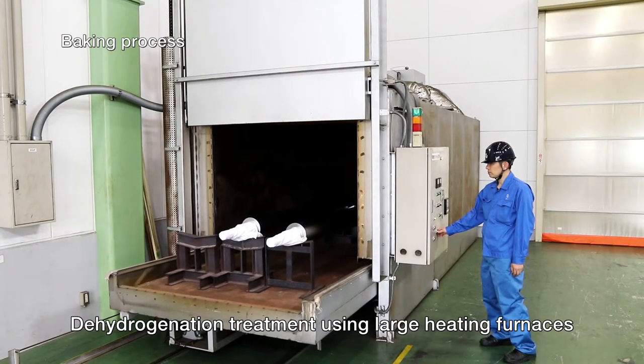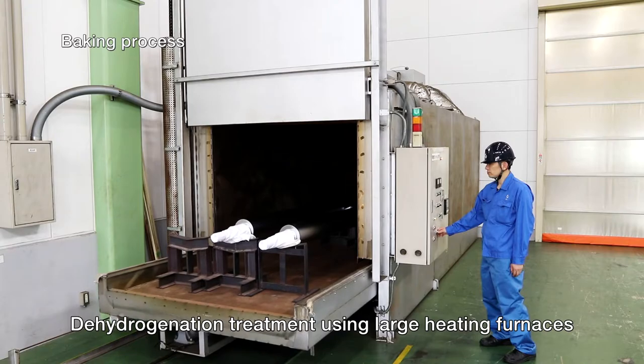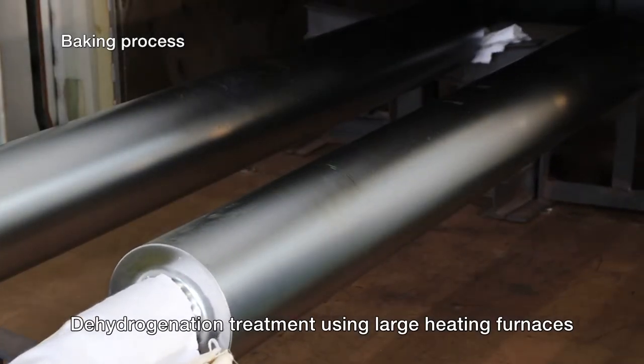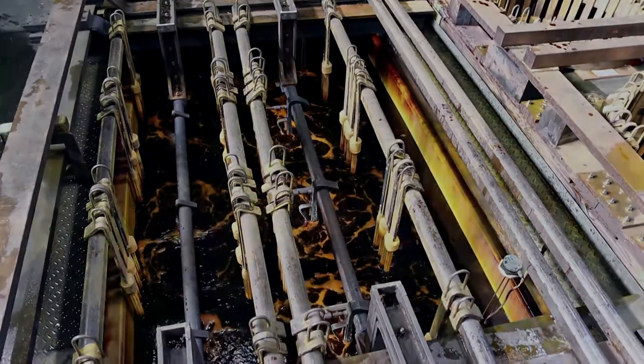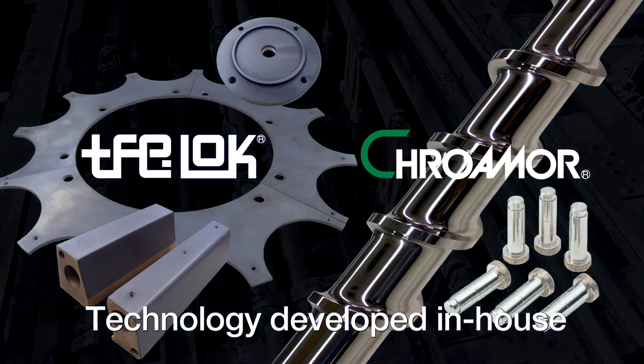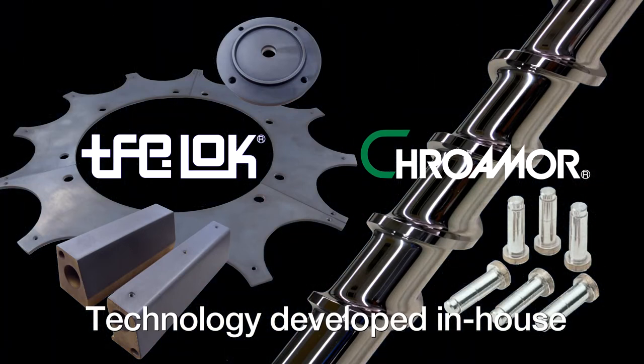OTIC's plants are also fully equipped with large heating furnaces for dehydrogenation treatment after plating. In addition to ordinary chrome plating, OTIC also has its own original surface treatment technologies.